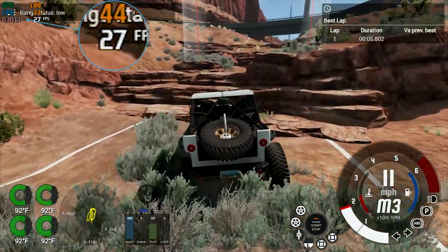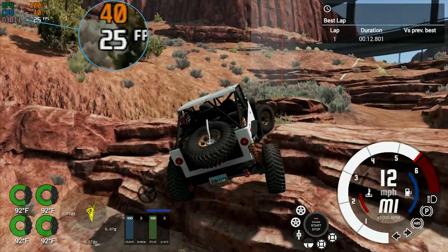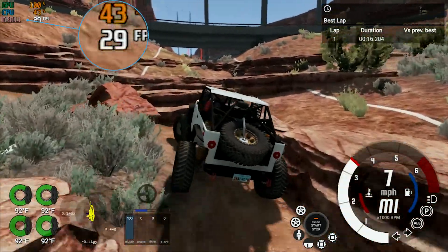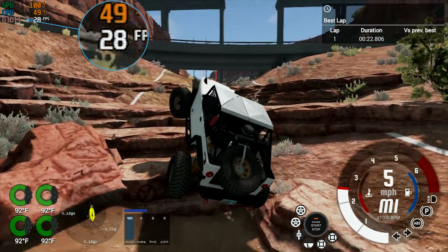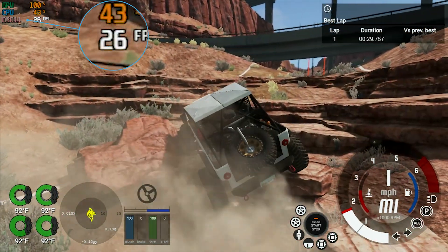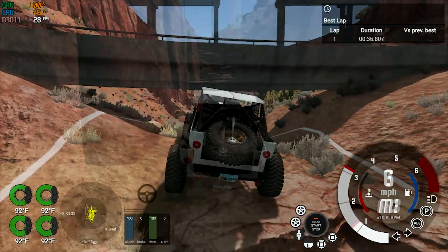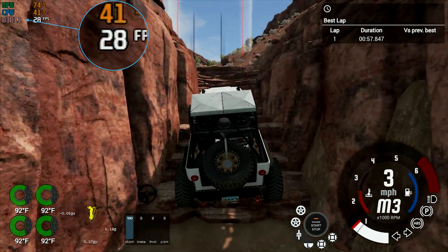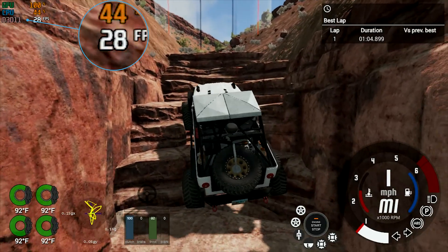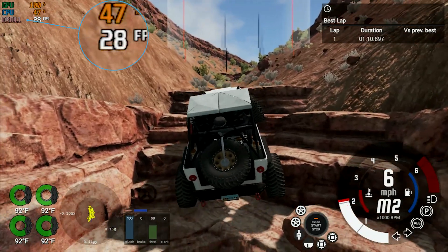The next game is BeamNG. I could not get it to run decently at 1080p and had to bring it down to 720p just to get it to play at all — and even then it's just barely under 30 frames per second and barely playable. At 1080p I was only getting 10–15 frames per second, which was completely unplayable. BeamNG at 720p will technically run on this APU, but it doesn't work great.